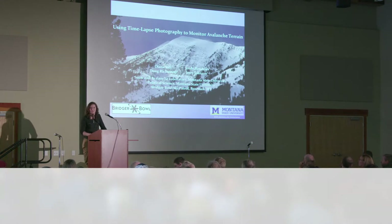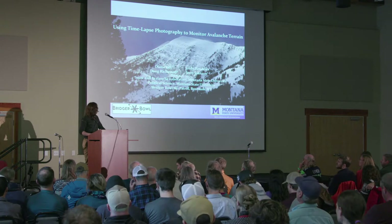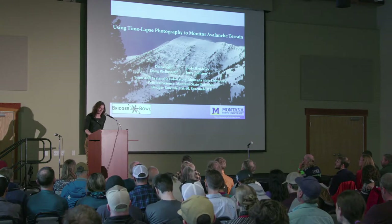I'm Diana Sally, from the Snow and Avalanche Lab at Montana State University, and I'm going to talk about using time-lapse photography to study skiers and backcountry avalanche terrain.